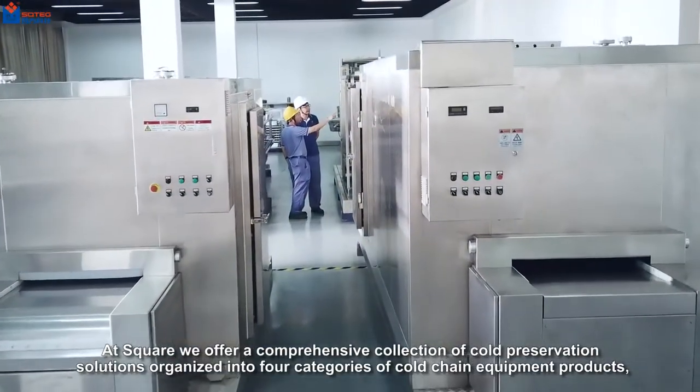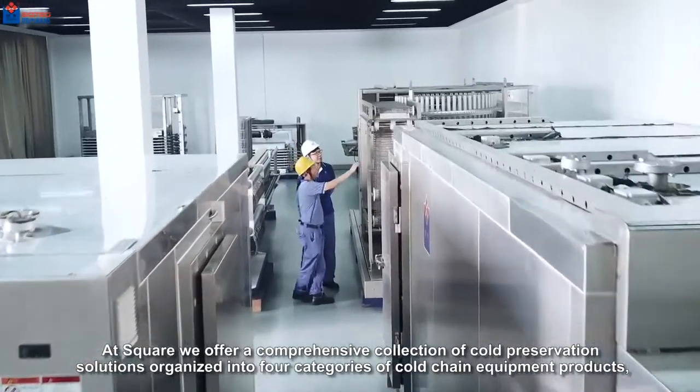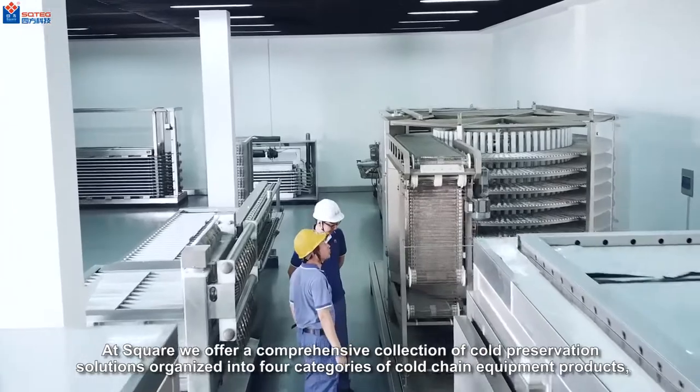At Square, we offer a comprehensive collection of cold preservation solutions organized into four categories of cold chain equipment products.